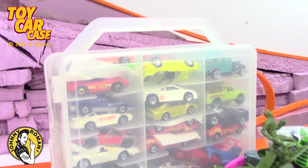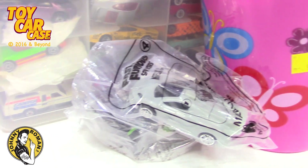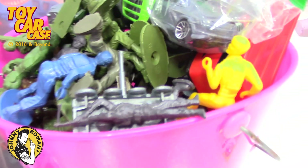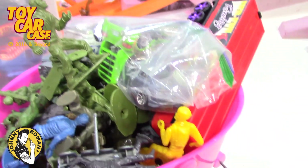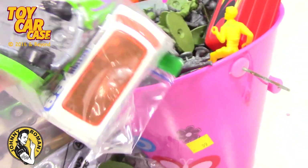Hey guys, Johnny here. Look what we got — one of my old cases of cars. Some McAfee. And look at this: 99 cents for a bag and box full of stuff. Now this was a separate purchase somewhere else, but still cool.